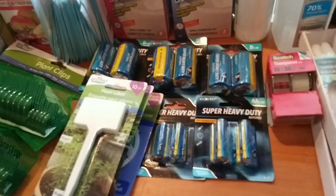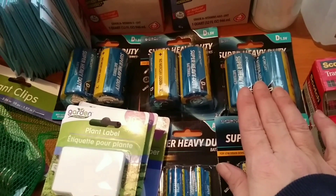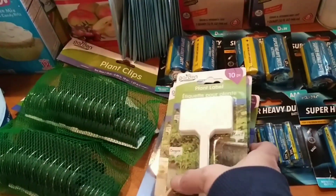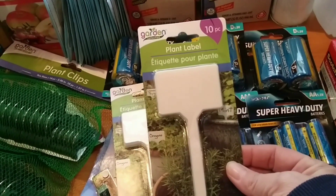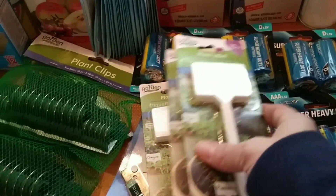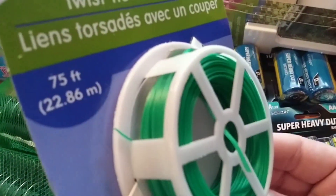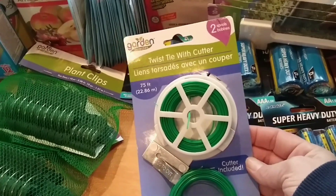Here are a few more items: we got three packages of D batteries for our super large flashlights. Every time we go to a store like this we try to pick up battery packs — we have triple A, double A, and D's. I had seen these on other videos — they're 10 plant labels for the garden. I thought those were super handy so we got three packages. We also found a twist tie with a cutter, like the kind you get at the grocery store in the produce section — very handy for the garden.